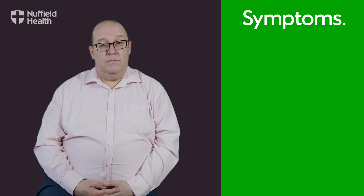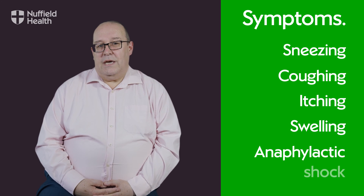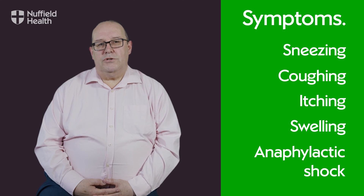This manifests in physical symptoms including sneezing, coughing, itching, swelling, and in severe cases anaphylactic shock — a state where swelling in your air passage can cut off your oxygen supply.